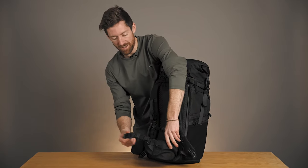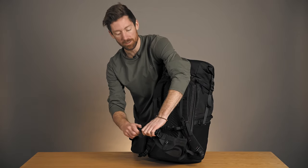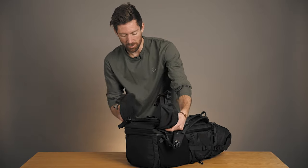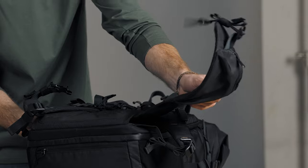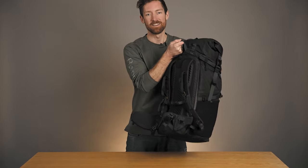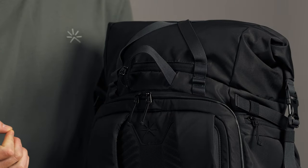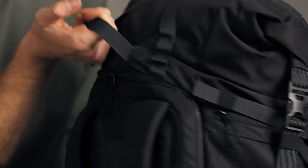Down here we've got the hip belt with the two pockets on the side. You can unclip it if you want to slim down a little bit, and you can actually take it out completely with these Velcro attachments. And right at the top, we've got a heavy-duty handle made with two layers of webbing stitched together to increase resistance and comfort when carrying.